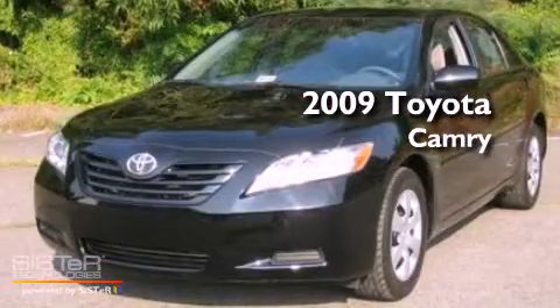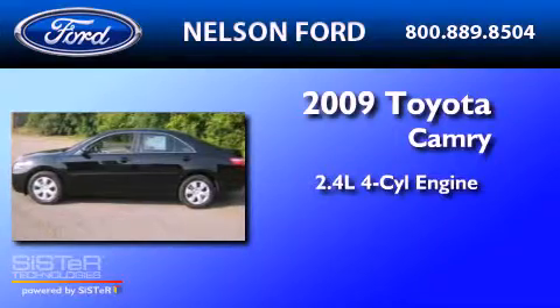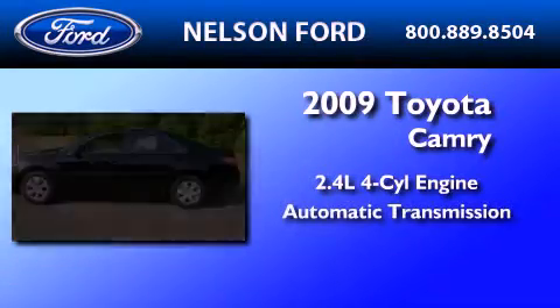This is a 2009 Toyota Camry. It features a 2.4-liter four-cylinder engine and an automatic transmission.